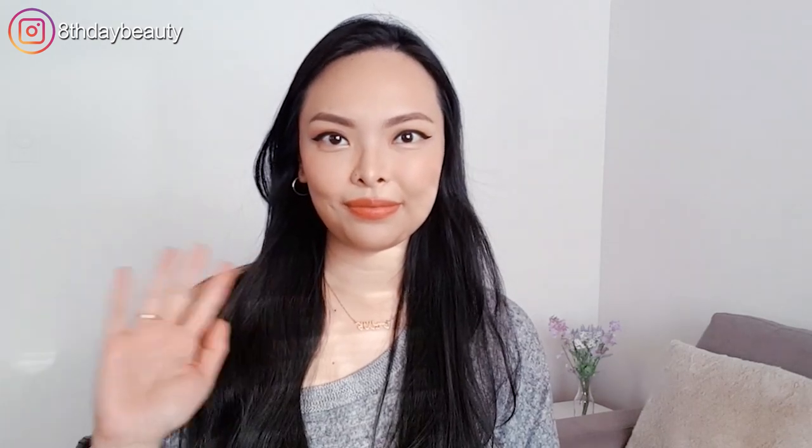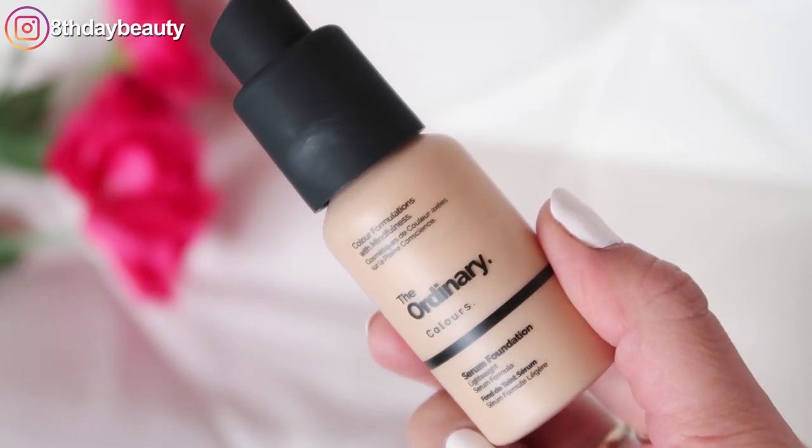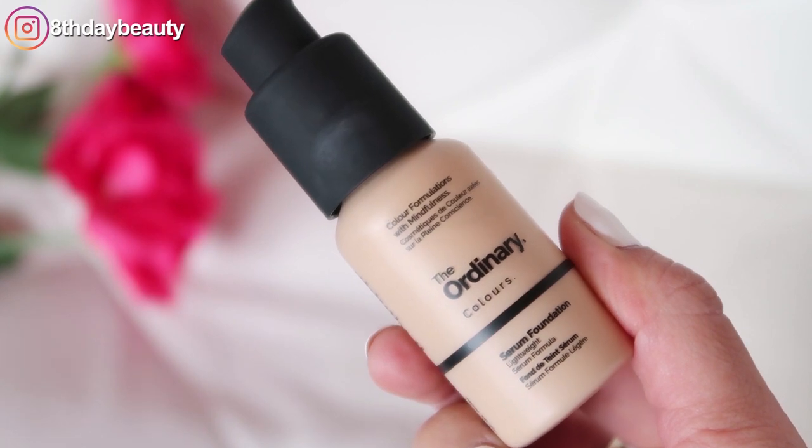Hey guys, welcome back! Today I'm going to be doing a review of The Ordinary's Coverage Foundation. In my last video, I did a review of their serum foundation, so definitely make sure to check that one out too.